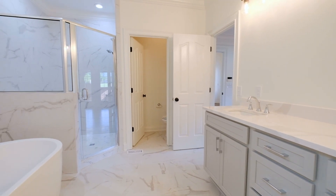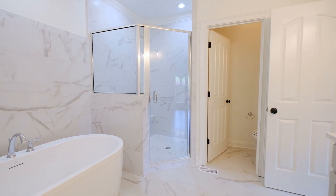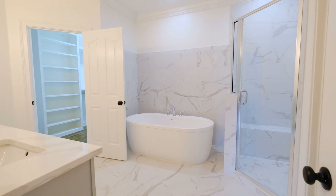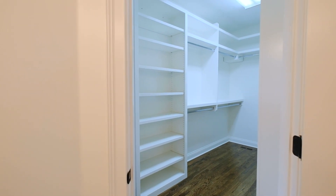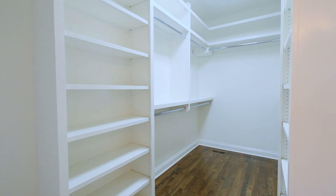Our newly remodeled master bath features a tile shower, large soaker tub, brand new vanity with quartz countertops, and an enormous walk-in closet with custom built-in shelving.